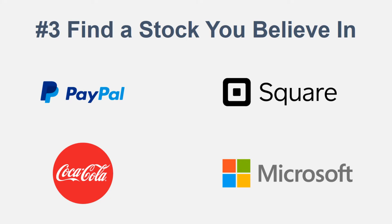Same thing with Square — they're in the same kind of transaction marketplace. Find a stock you believe in: maybe it's Coke, maybe it's Microsoft, maybe it's none of these four examples. But find something you believe in that you want to put your money into. It needs to be under a hundred dollars since that's what you have to invest. You want to find a trustworthy, secure company that you see a vision in, because ultimately you're buying a piece of that company and you want to have faith it's going to grow.